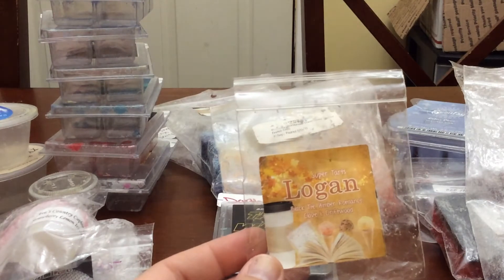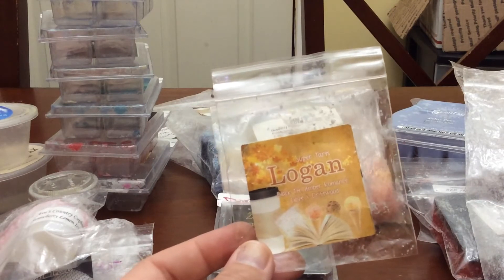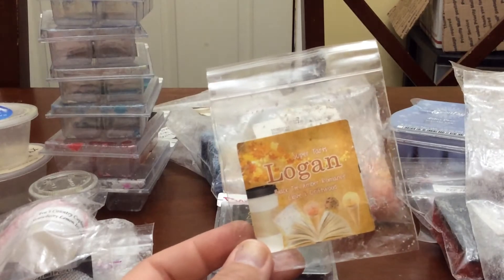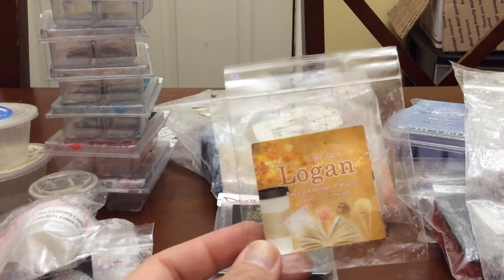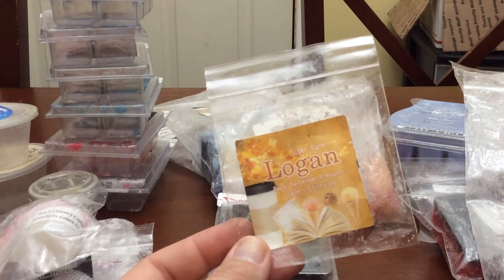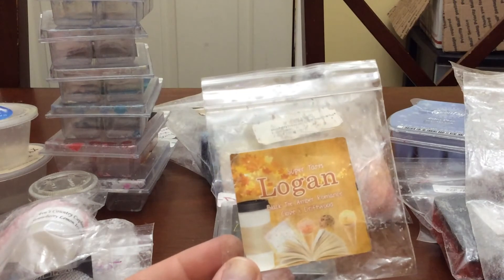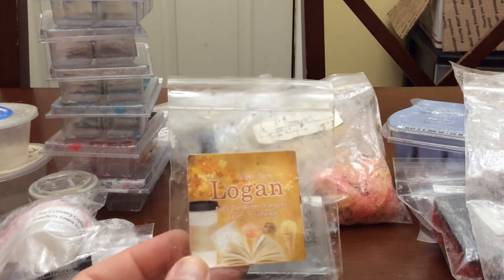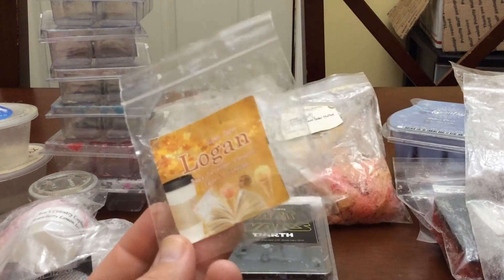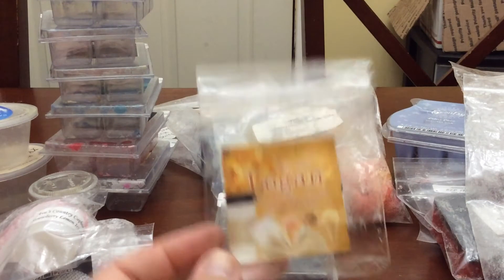I melted the sample in Logan — Black Tie, Amber Romance, Clove, and Driftwood. I was trying to get a feel for whether I want to buy it, and I really, really, really liked this one. I have it currently in my cart for my next purchase — it is one I will definitely stock up on. It smells like more of a fall-type scent. The clove and amber just felt like fall. I put it in my bedroom and when I'd walk in, it felt like I was in fall.